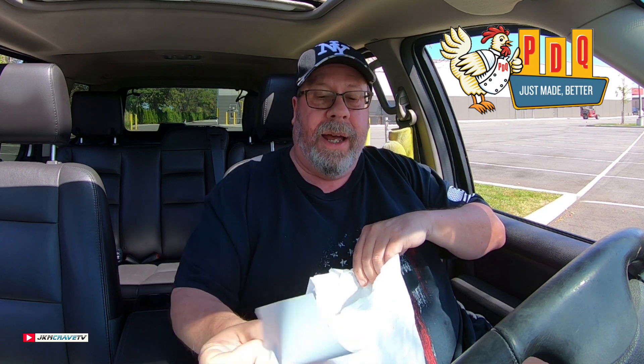We are here and we are parked. That place is freaking busy. PDQ, brand new in Farmingdale.